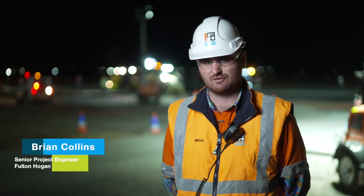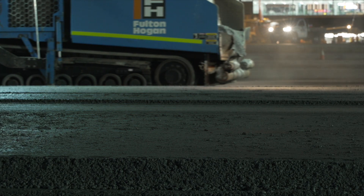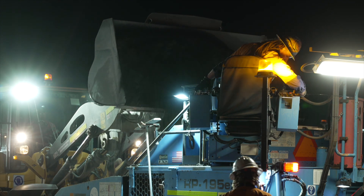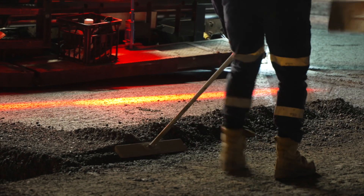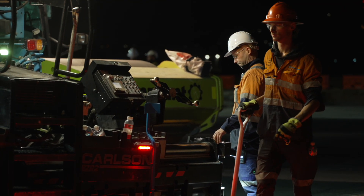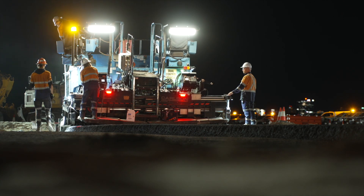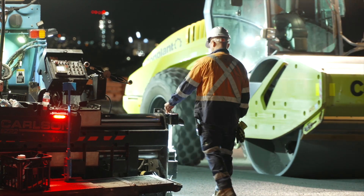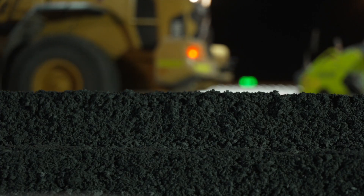The taxiway consists of ballast, select fill, FBB and asphalt. We've got about 14,500 square metres of new heavy duty pavement to build and about 2,500 square metres of shoulder pavements to construct. Tonight in particular we're laying 1,500 tonnes of foam bitumen base, which is a flexible high strength pavement material underlying the asphalt, which will make up the top surface of the taxiway.